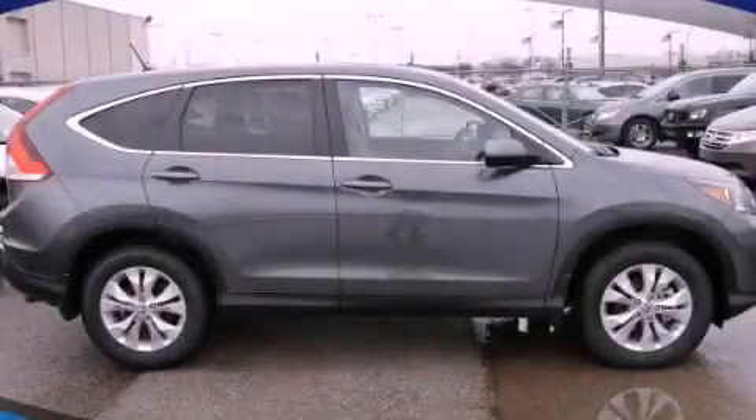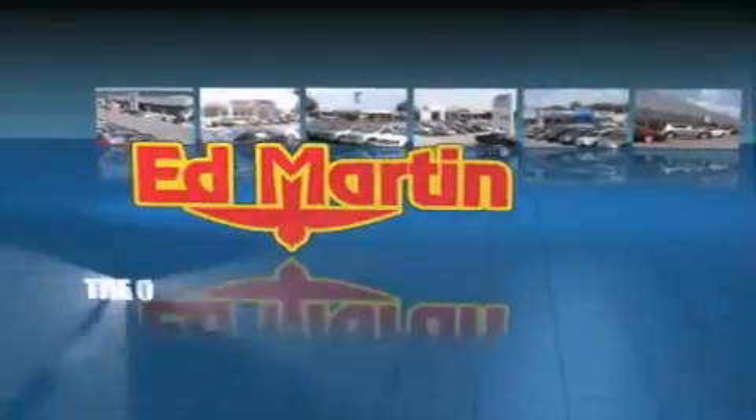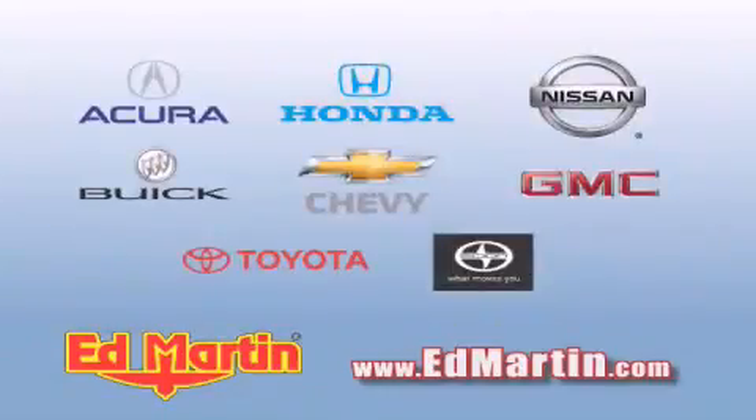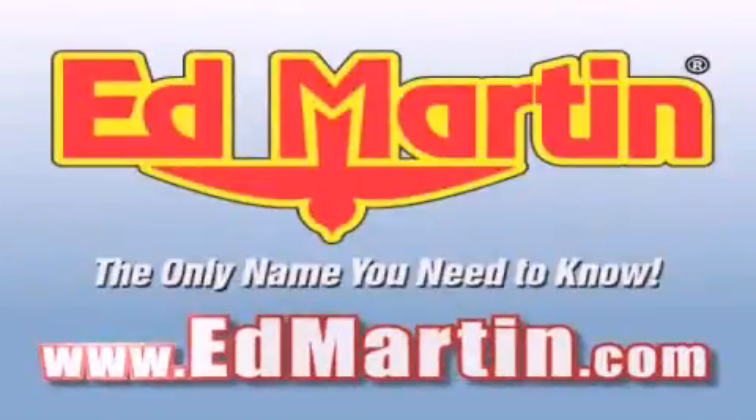Call now to find out how you can own this breathtaking vehicle. Ed Martin — the only name you need to know for all your transportation needs. 6 convenient locations, 9 different manufacturers, over 3,000 new and used vehicles, all online at EdMartin.com. Log on to EdMartin.com today.